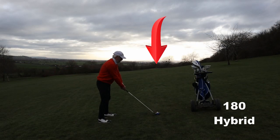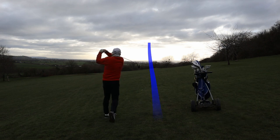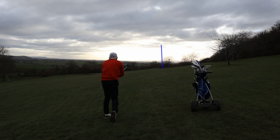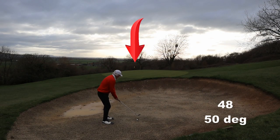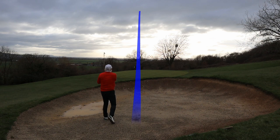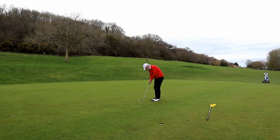Something tells me a hybrid into the breeze isn't going to be enough — and it's a long way from being enough. It's not a breeze either. Now this is a shot I quite like: square club face, hit down on it, hit it past the flag and spin it back. Nice!